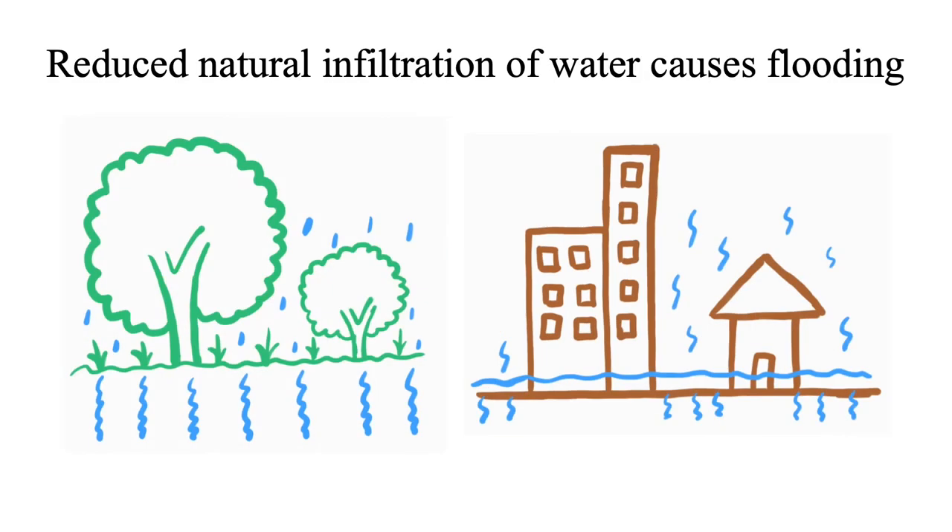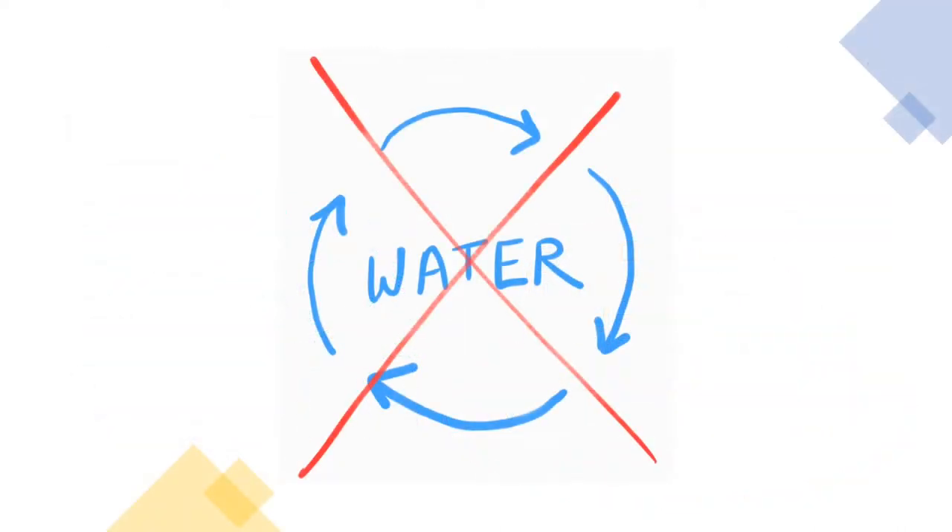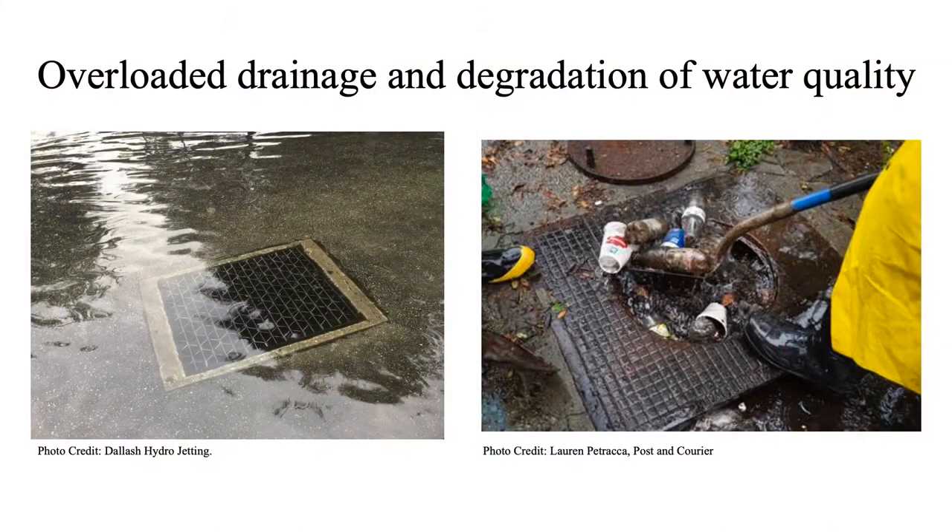This dramatically reduces the natural infiltration of water into the ground, causing flooding, and it also causes an imbalance in the cycle. The traditional stormwater drainage system is often overloaded, causing degradation of water quality, as this runoff comes in contact with litter from the drainage, road chemicals, fertilisers, etc.